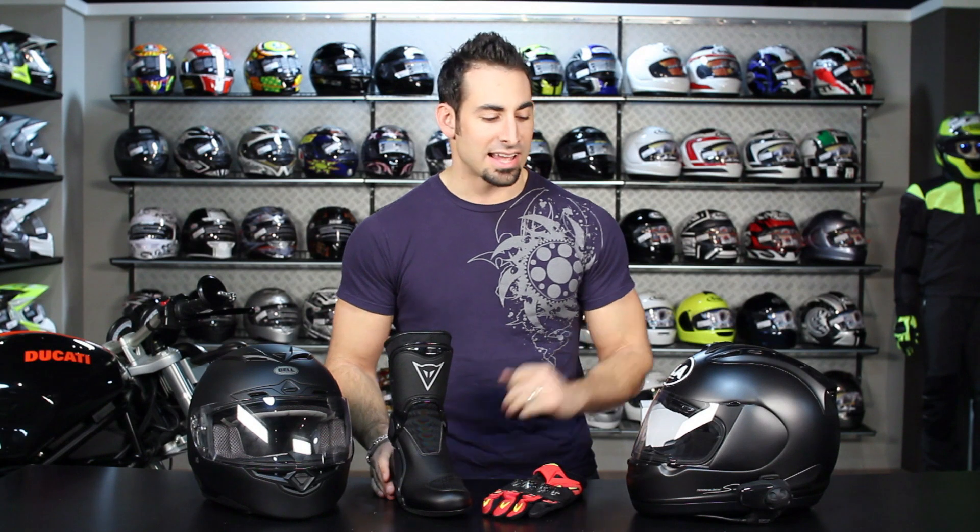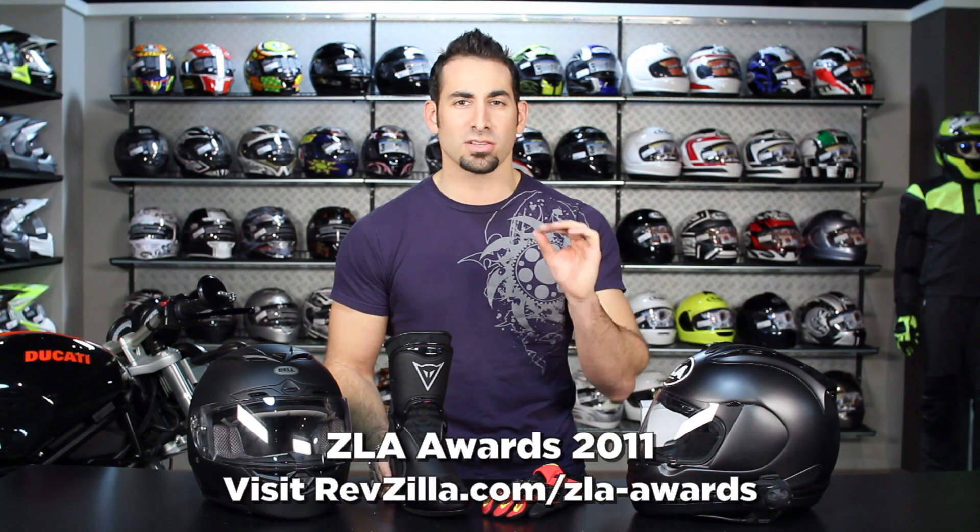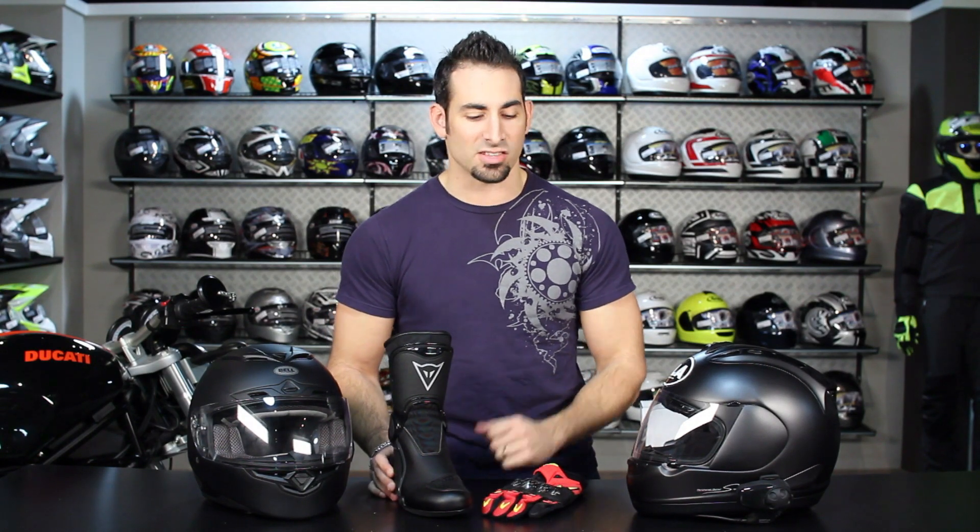Hey, this is Anthony with RevZilla TV, and welcome to our Zilla Picks 2011. In this video, we're going to walk through a few different categories of products and pick out our absolute favorite new products that were released in 2011. These are the standout products that a rider who's considering buying a glove, an electronic, a boot, or a helmet needs to know about — they need to be on your radar.